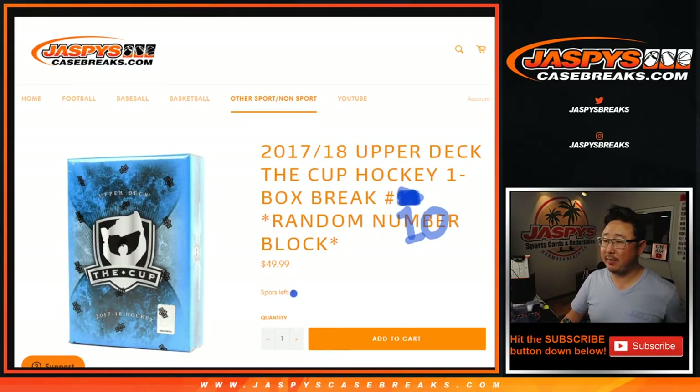Hi everyone, Joe from JaspiesCaseBreaks.com coming at you with 2017-2018 Upper Deck of the Cup Hockey. One box, random number block break number 10.